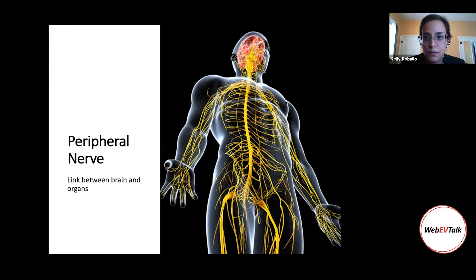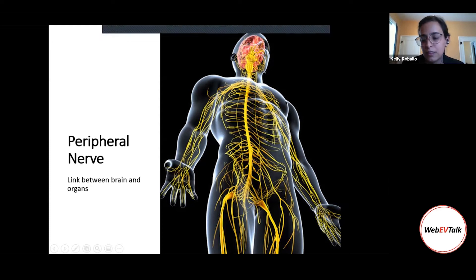Peripheral nerves connect your brain to your organs. They're what help you do whatever you're doing right now — listening, talking, texting — making you alive. It's what helps your body be in full function. Basically, it's an electrical cable that links your brain to your organs.